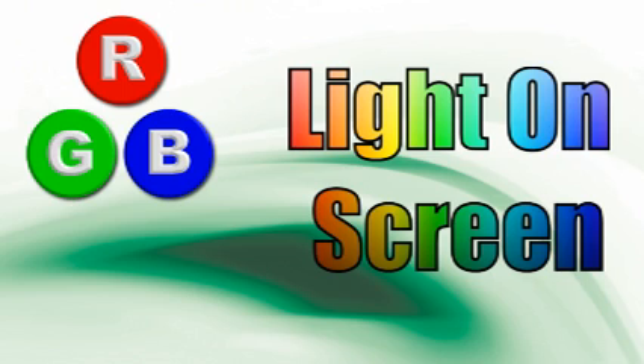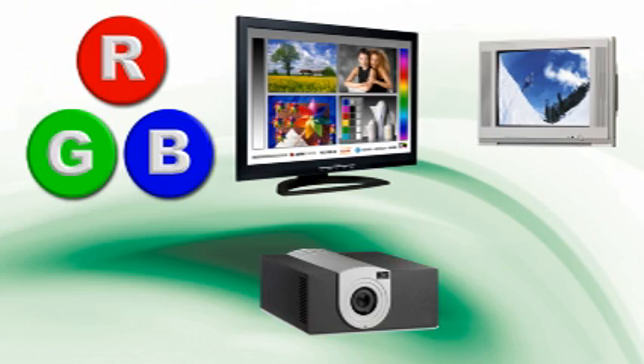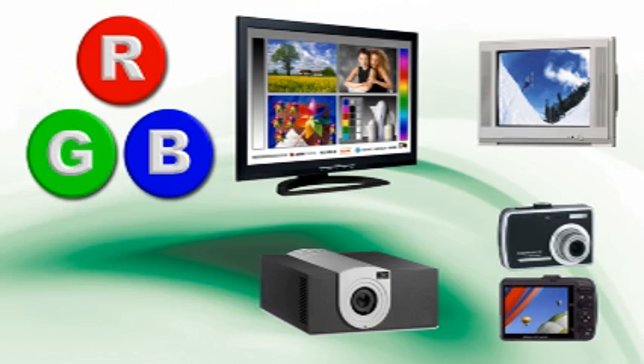RGB is created with red light, green light, and blue light. It's primarily used for computer monitors, televisions, video projectors, and digital photography. When you combine these lights together, it creates what we perceive as a full-color image.